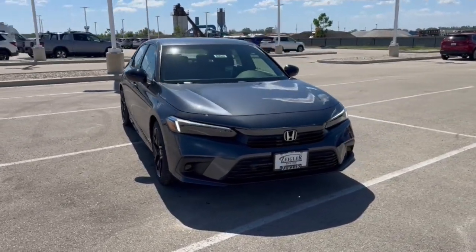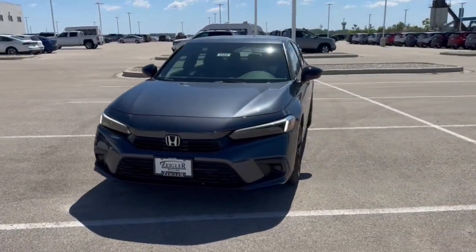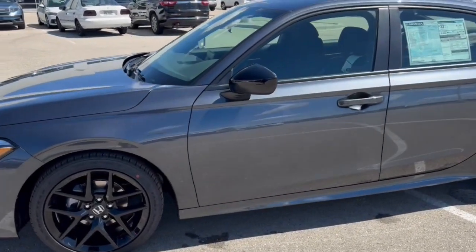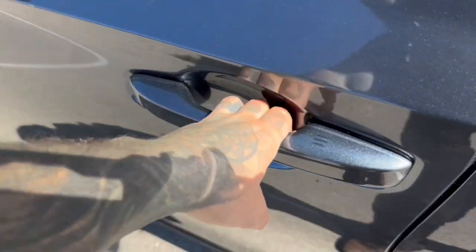Here we have a brand new Honda Civic. This is a sport trim level in the modern steel metallic. You've got the nice black wheels and side mirrors, and keyless entry.